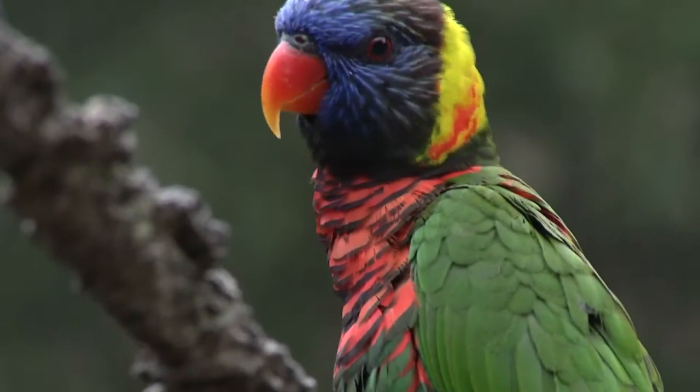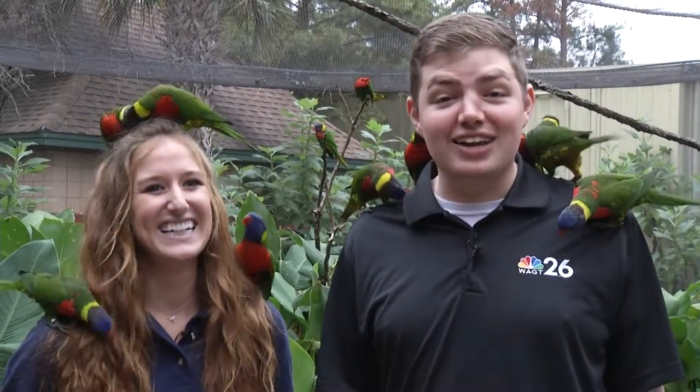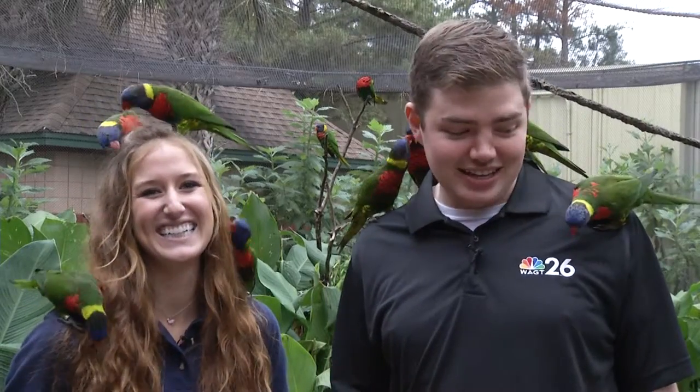Wild Encounters is starting off with a very friendly animal here. You can see they're all over us right now, and it's hilarious. These are lorikeets. I'm here with Samantha. Tell me about these very, very friendly birds who we did not coax into landing on us — they just showed up.